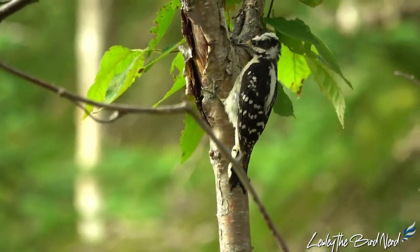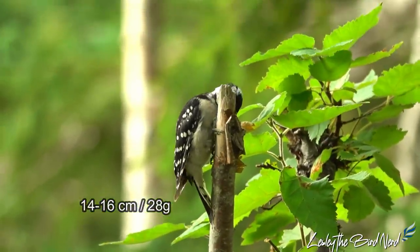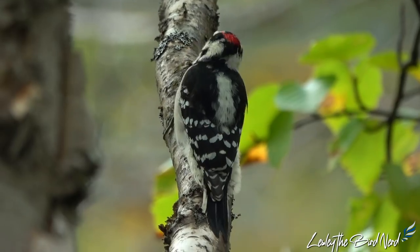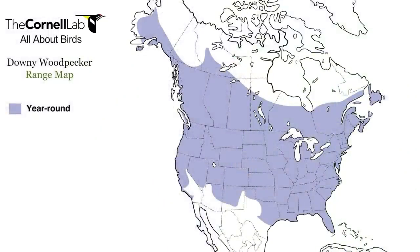Measuring roughly 5½ to 6½ inches and weighing close to 1 ounce, this black and white bird with a checkered pattern in the wings can be found in most of the United States and Canada, except for the arid deserts of the southwest and the tundra of the north. In most of their range these are resident birds, except for the more northern birds who may travel a short distance south of their breeding area in winter, and ones in mountain locations who move to lower elevations.